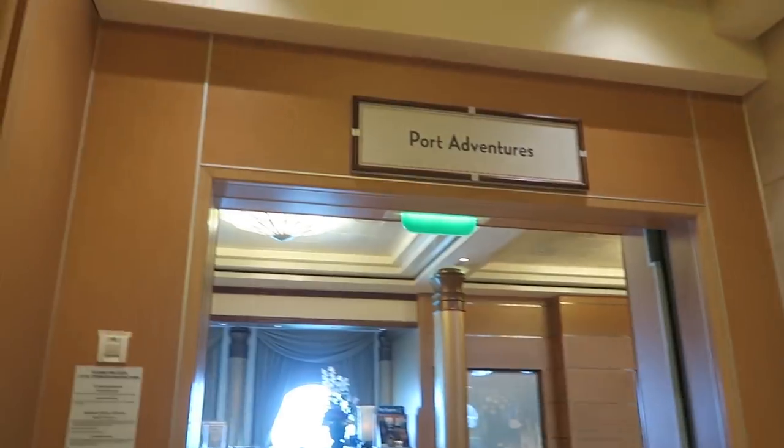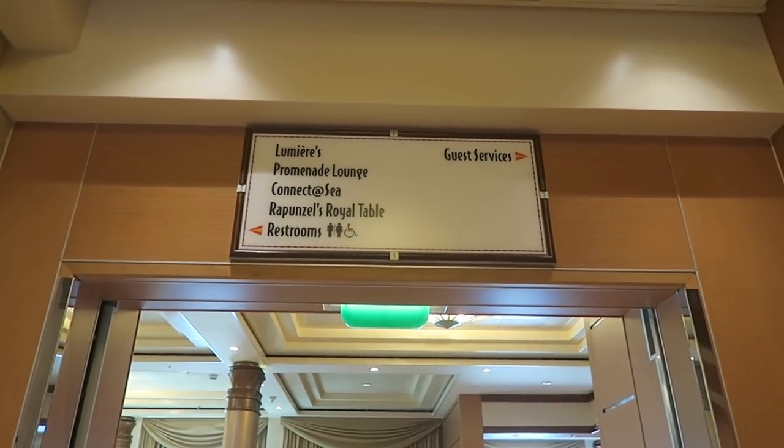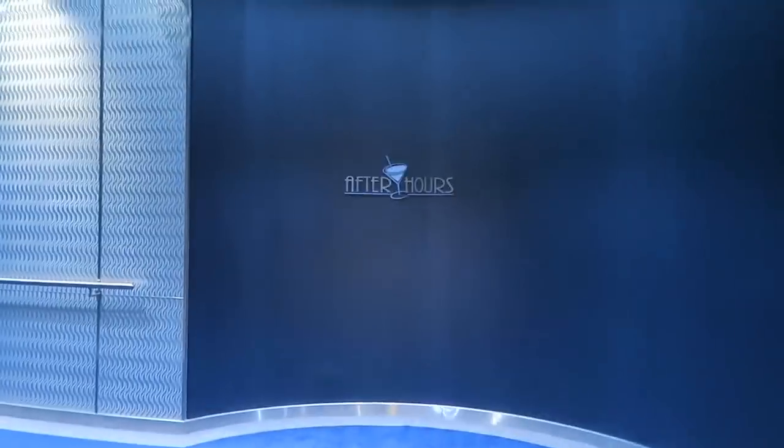Deck 3 includes things like the Port Adventures Desk, which is where you can make reservations for when you go into port. There's also Lumière's, the Promenade Lounge connected to Rapunzel's Royal Table, and Guest Services. But let's go in here.